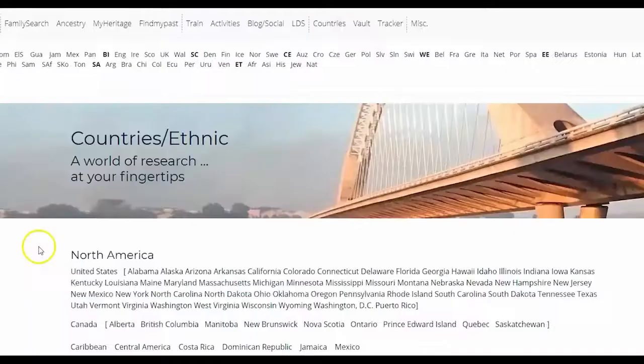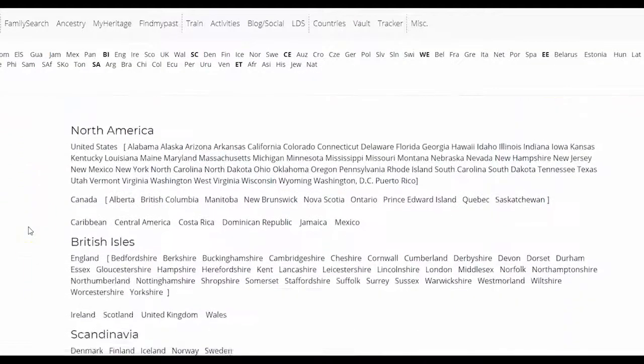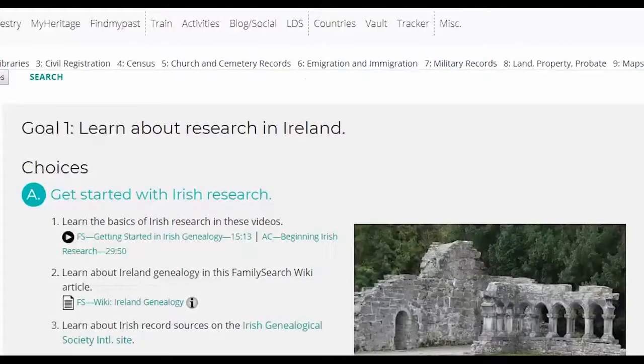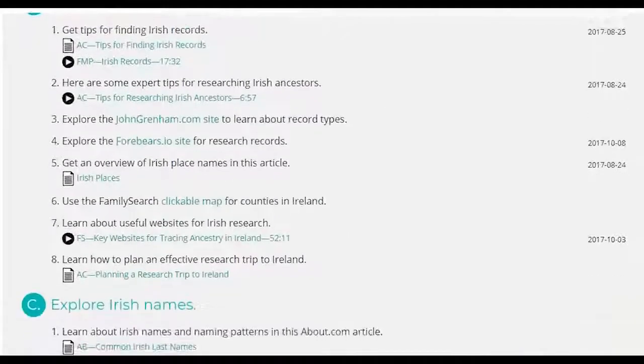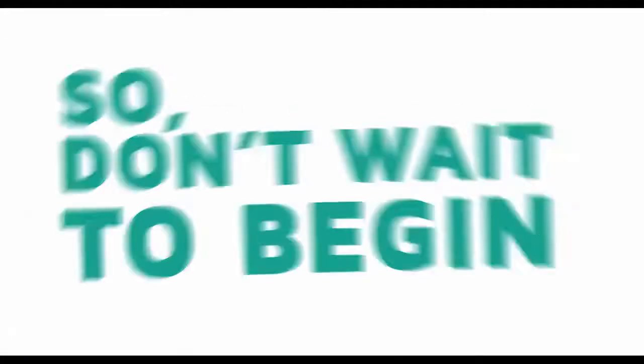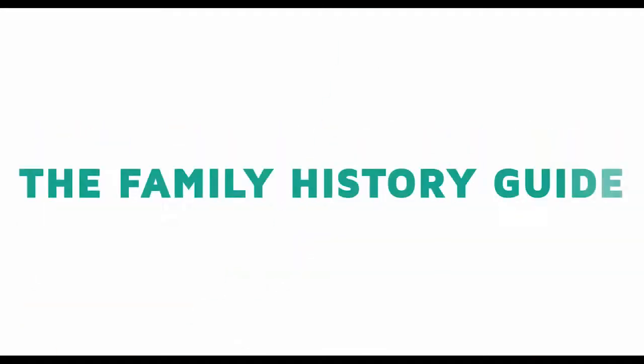With a world of research at your fingertips, explore many different countries. Goals here will help you search for names, archives, newspapers, census records, and much more. So don't wait to begin your journey through the Family History Guide.